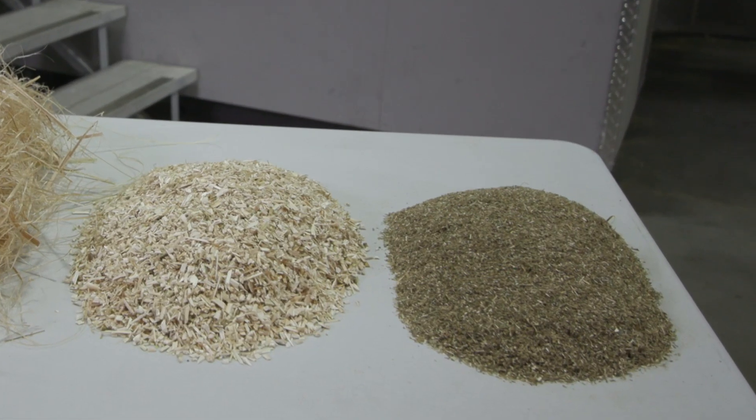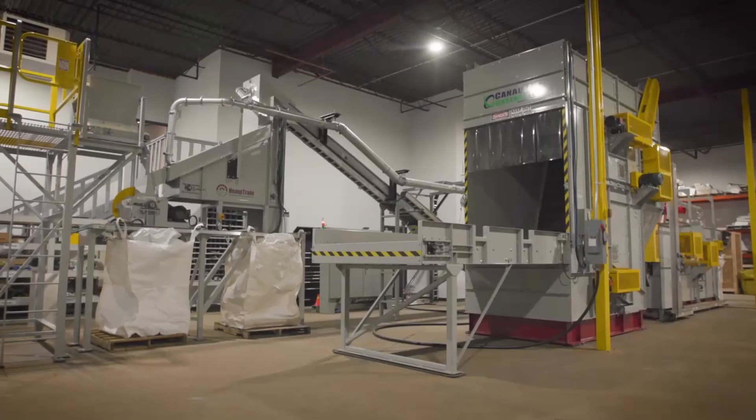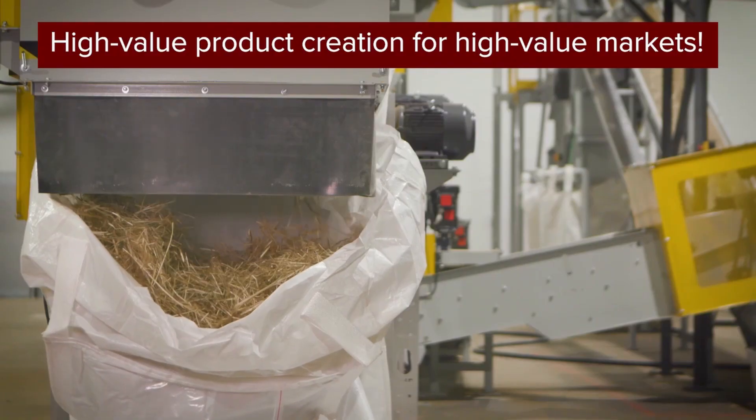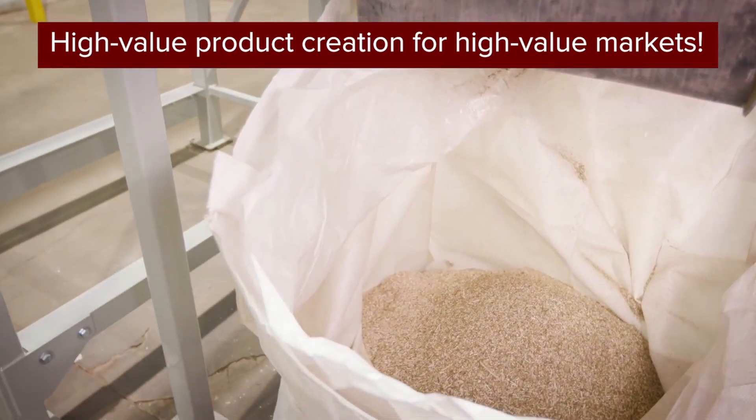Green microfiber is one of three fractional streams produced when industrial hemp straw is separated using a Hemp Train advanced processing plant. Hemp Train is the only technology capable of separating green microfiber simultaneously with bast fiber and hurd.